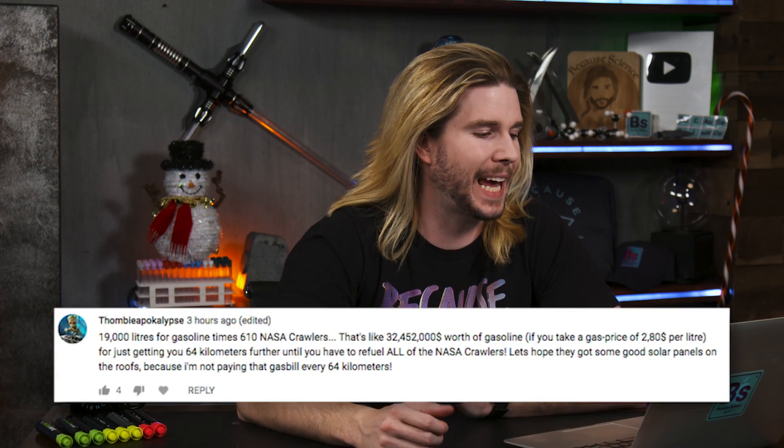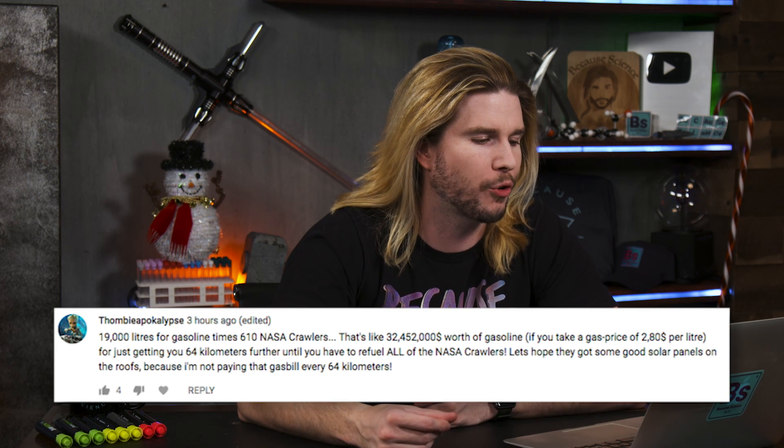Our next comment comes from super nerd Tambi Apakops, who says 19,000 liters for gasoline times 610 NASA crawlers — that's like $32 million worth of gasoline. Ha, I'm not paying that. Well, I only got $8 million, but let's try something else anyway. As we calculated, less than an inch per gallon in fuel economy for our city moving on all of those NASA crawler transporters — you're paying $200,000 per mile. That's like buying a Lamborghini per mile, and they only get nine miles per gallon.